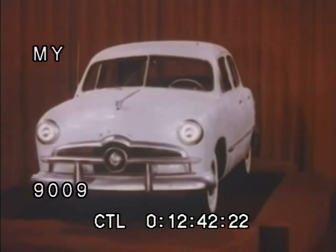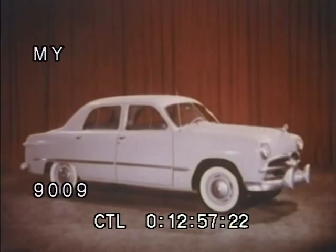Here is the Ford in your future, the achievement supreme in modern automotive styling. Beauty combined with comfort, safety, and performance. The new four-door custom sedan is a perfect example of the balanced engineering built into every model of the new 1949 line.